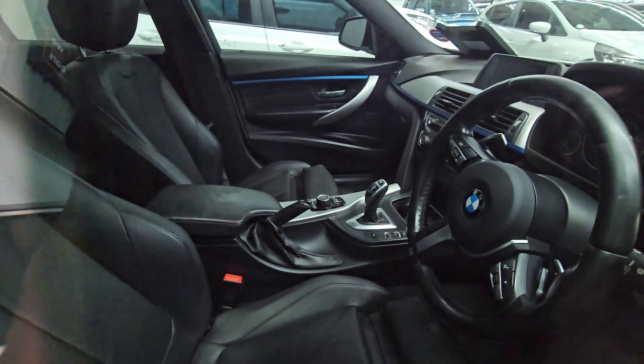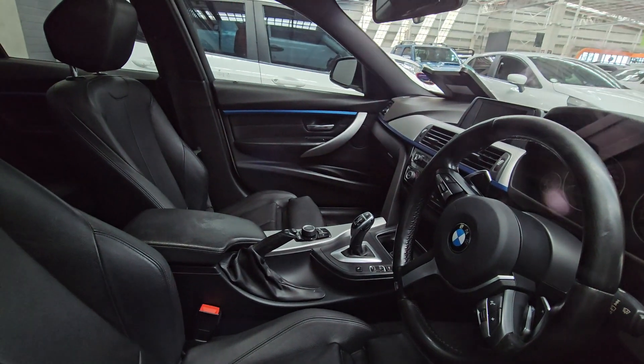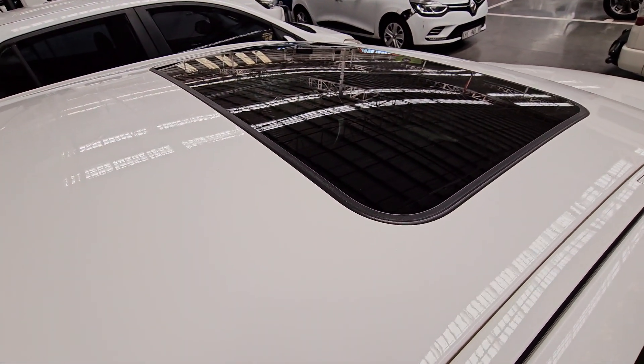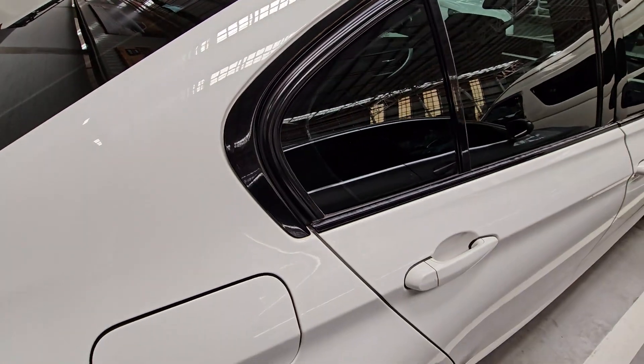Unfortunately this one was locked, but through the window you can see the interior doesn't show any signs of damage. If you're interested, definitely put this one on your list. It also has a sunroof, which is a nice bonus.